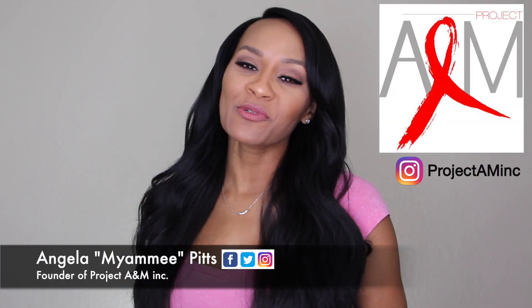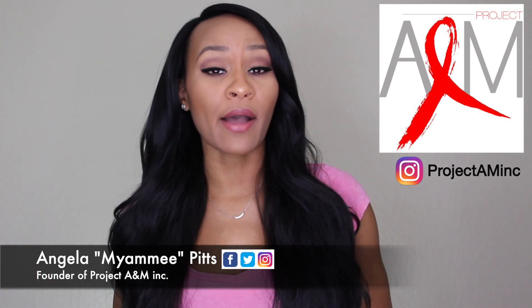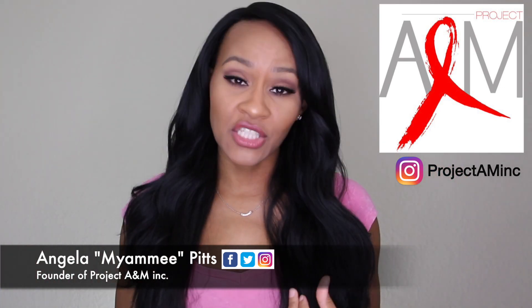Hey everybody, welcome back to my YouTube channel. I'm your host Miami, and this is Project A&M, where I talk about HIV awareness, HIV education, news updates, and everything that's going on around this world in HIV.